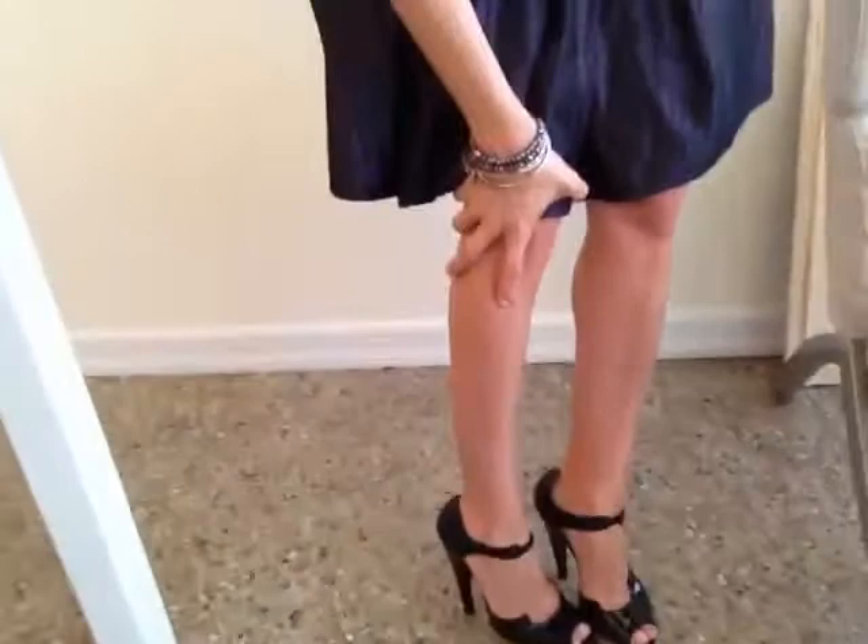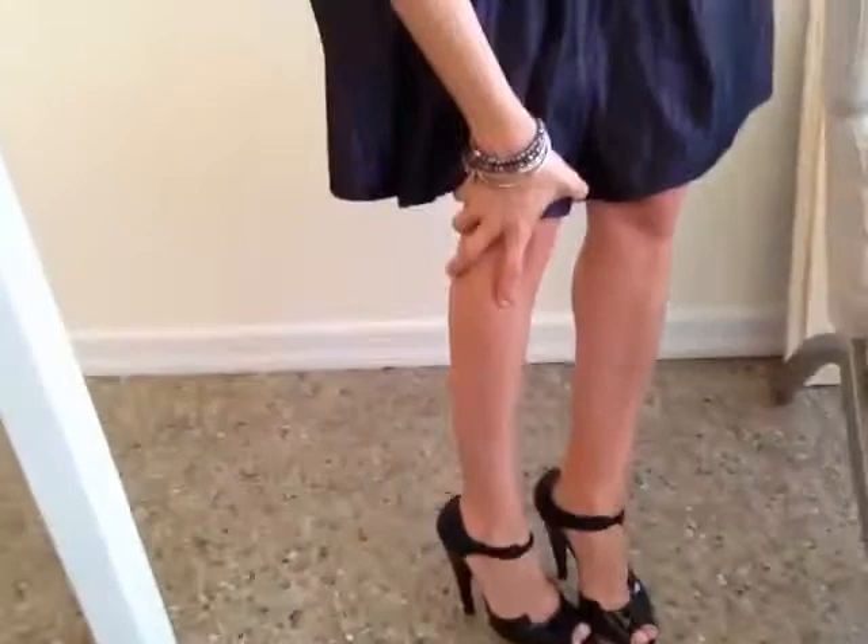And my shoes are Jason Wu — little patent leather pink toes with a wood platform. The heel is kind of unique because it kind of goes in a little bit.